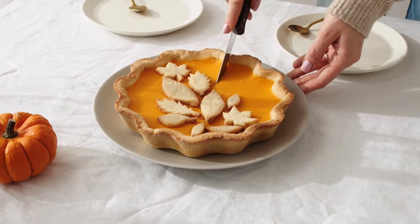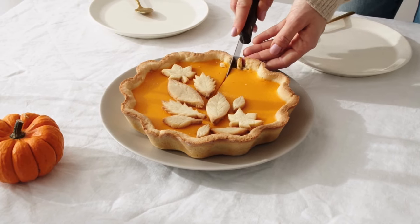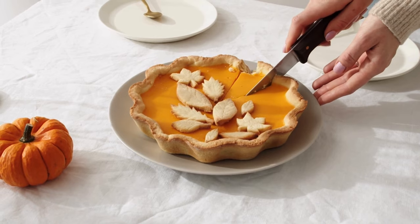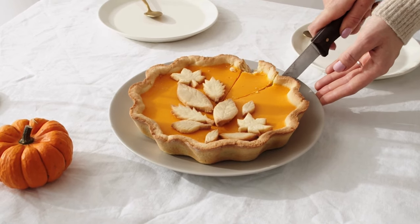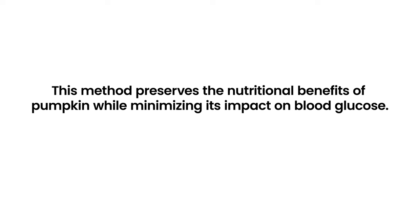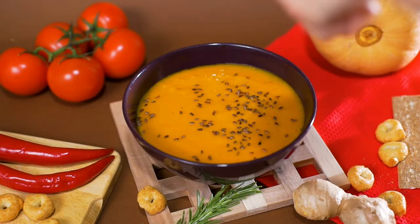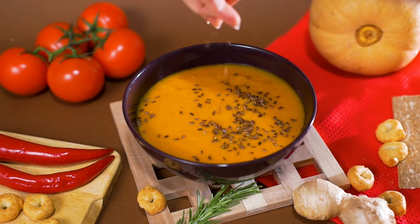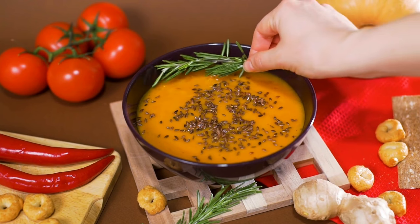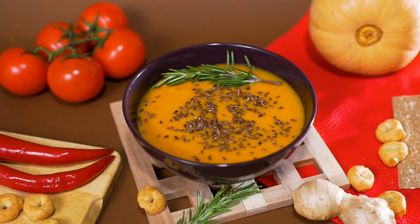Instead of sugar-laden pumpkin pies or desserts, opt for roasted pumpkin with a sprinkle of cinnamon or nutmeg to enhance its natural sweetness without adding extra sugars. This preserves the nutritional benefits of pumpkin while minimizing its impact on blood glucose. Additionally, incorporating pumpkin into savory dishes like soups and stews, where it's balanced with proteins and other vegetables, can make it a healthier choice for those managing diabetes.